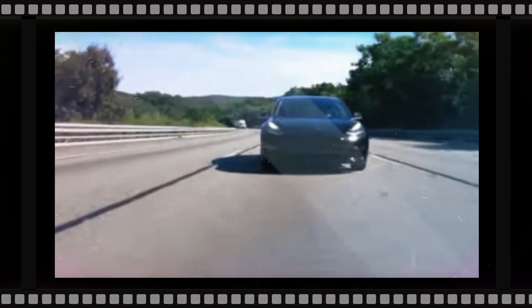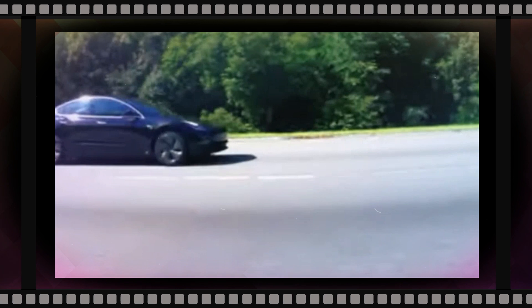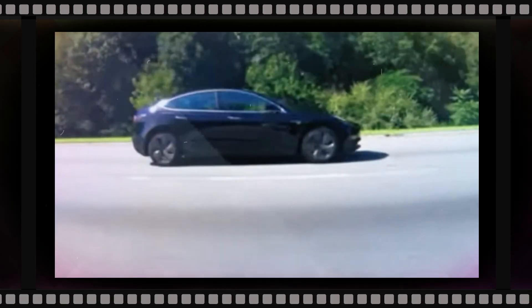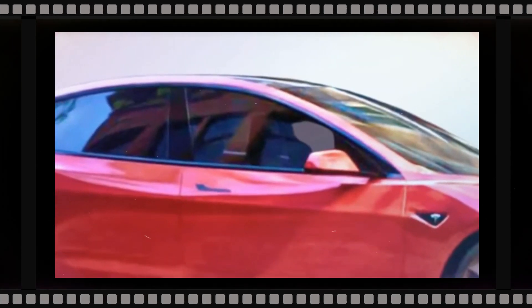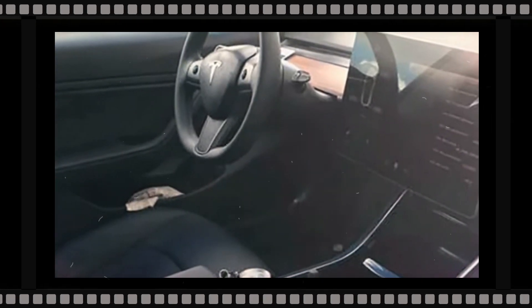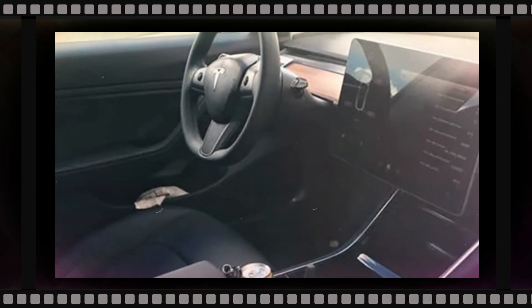Tesla is hard at work preparing an upgrade for the popular Model 3, and new photos of the automobile — which reportedly carries the internal codename Project Highland — have surfaced on social media. Sporting camouflage front and back, the images supply hints as to what the automaker is planning for the future of its entry-level vehicle.